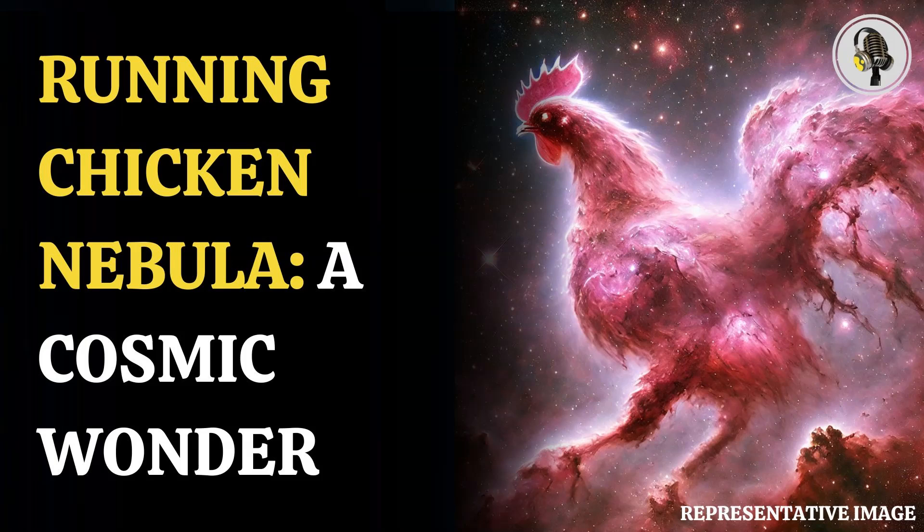The observations were made with the wide-field camera OmegaCam mounted on the VST. As per ESO, the image is 270 light-years wide, and it would take an average chicken almost 21 billion years to run across it — much longer than our universe has been around for.